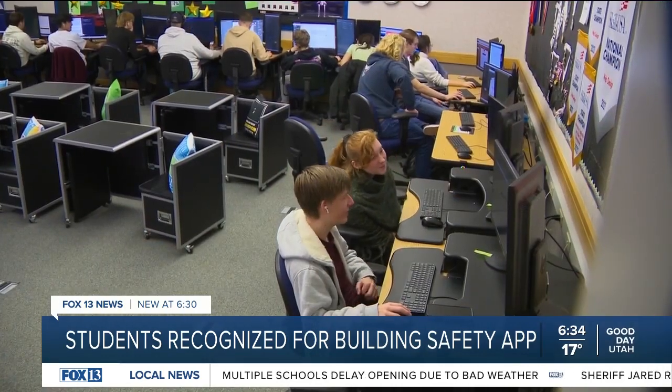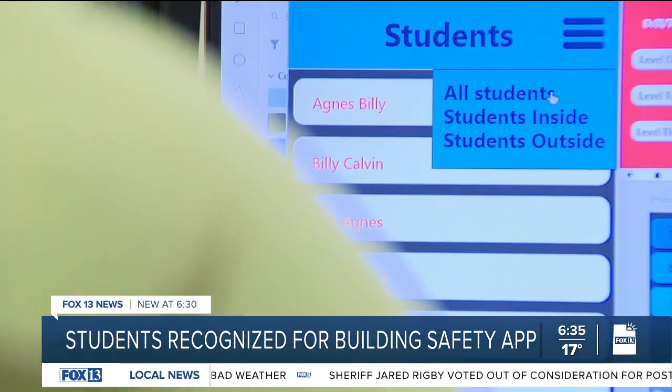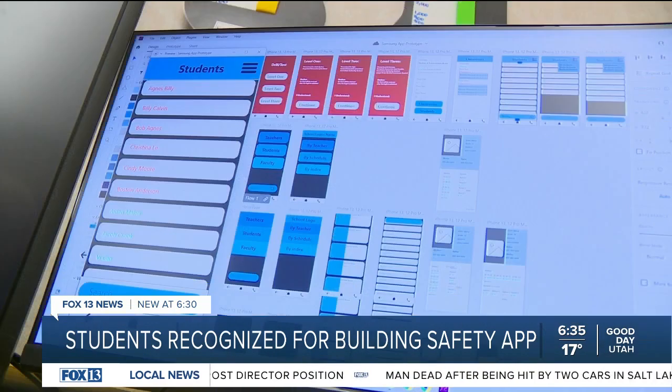Essentially, if a building had to be evacuated for a fire, passing through the door with the app activated would let the school know if a student is in or out of the building and out of harm's way. The app is still in the early stages of development.